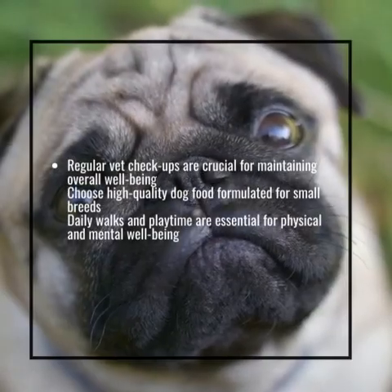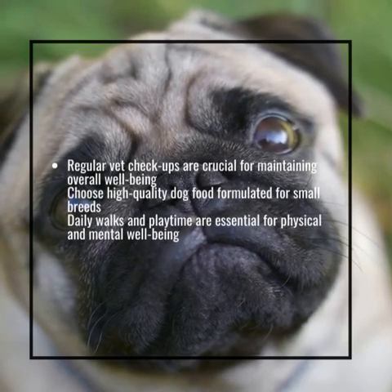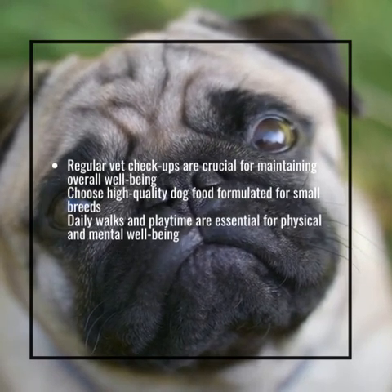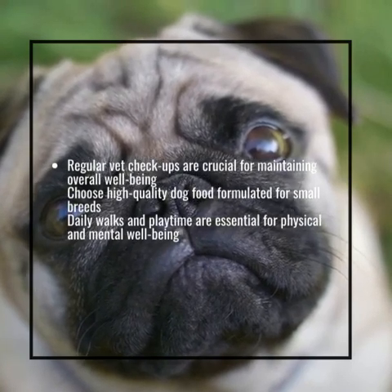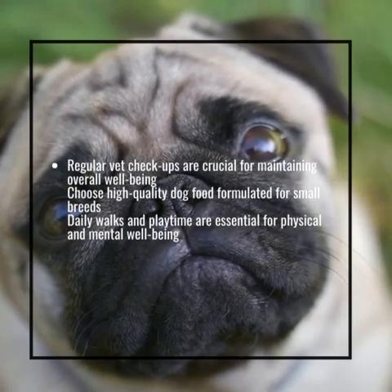Regular vet checkups are crucial for maintaining overall well-being. Choose high-quality dog food formulated for small breeds. Daily walks and playtime are essential for physical and mental well-being.